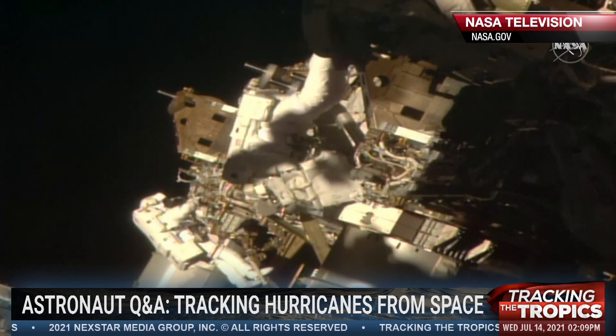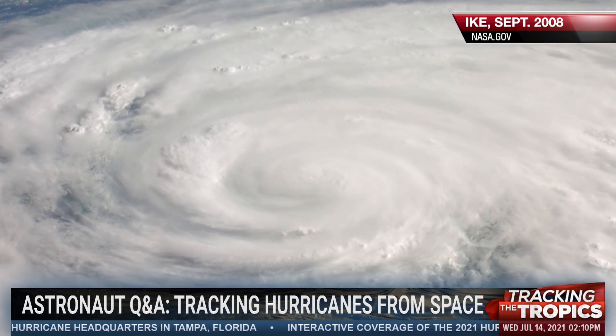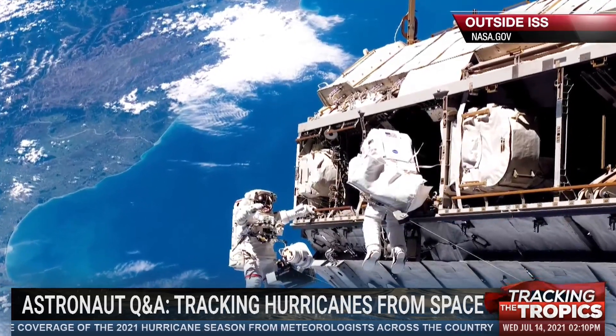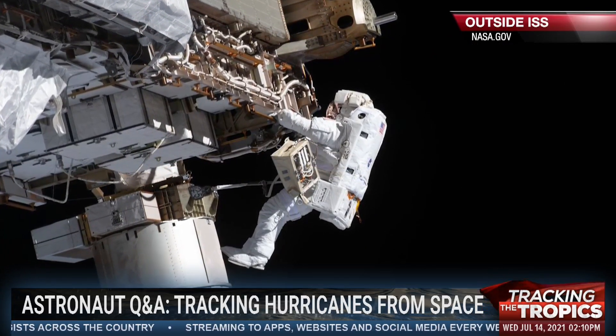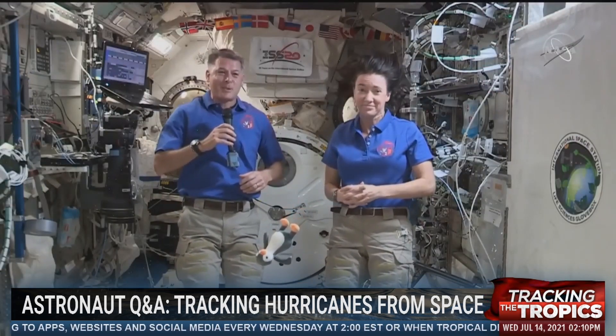Megan MacArthur, Shane Kimbrough, I'm going to ask this question on behalf of kindergartners and all of us: Is there weather in space? We track a lot of hurricanes and tropical systems here on the ground in Tampa, Florida — but is there weather in space that you have to worry about aboard the ISS? We have people that watch the space weather — radiation events and things that come mainly from the sun — because they will have an effect on our bodies. A team at Johnson Space Center in Houston monitors that, and if there's a big event coming, we actually get in a shielded part of the space station to help prevent our bodies from absorbing too much radiation. That's probably the only big space weather I can think of — not like you guys, who are much more active on Earth.